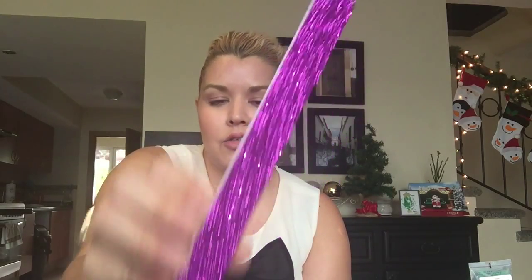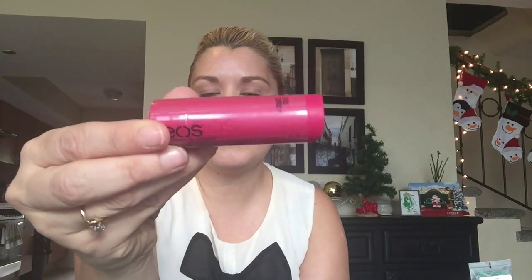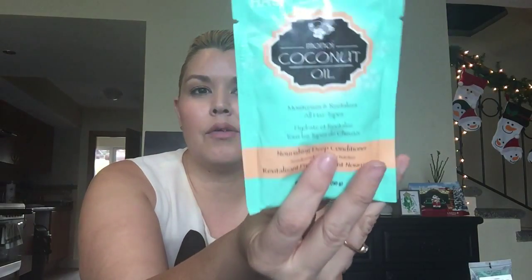Then just something a little more fun — a nice purple sparkly nail file from Sally Hansen to throw in there. Also an EOS lip balm in pomegranate raspberry, a nice stocking stuffer. And again from Sally Hansen, one of these packages of the Monoi coconut oil nourishing deep conditioner — it's like a hair mask. These are really inexpensive, less than three dollars, and I thought it was a really nice addition.